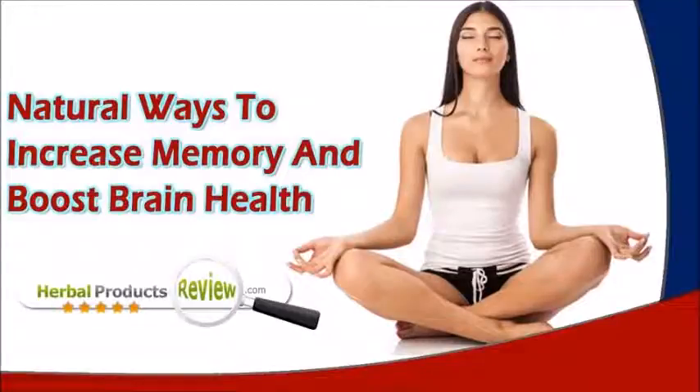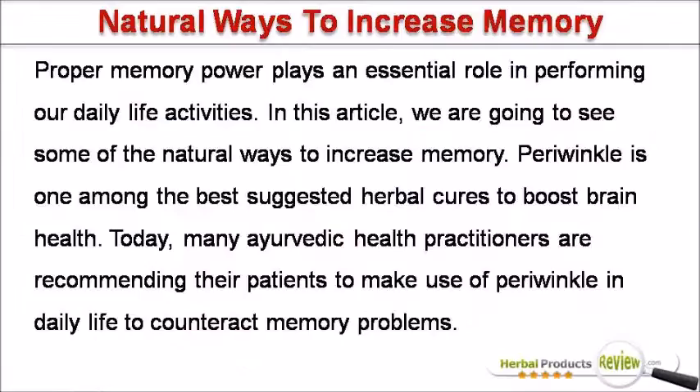Dear friend, in this video we are going to discuss about the natural ways to increase memory. Brompushpi capsules provide natural ways to increase memory and boost brain health without any kind of negative effects. Proper memory power plays an essential role in performing our daily life activities. We are going to see some of the natural ways to increase memory.